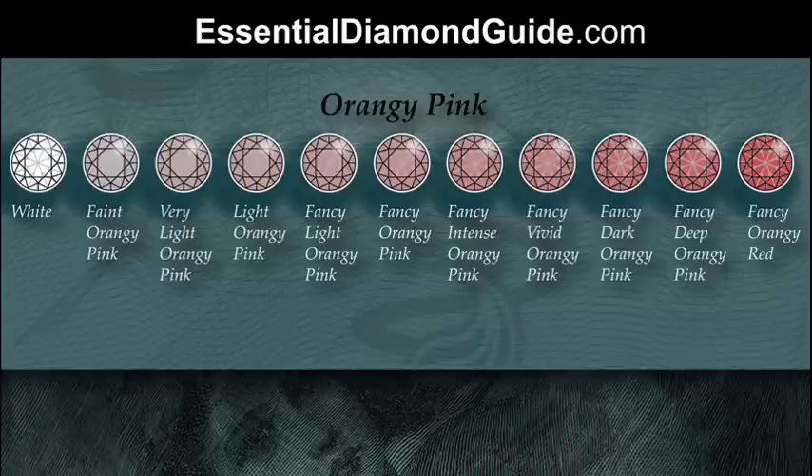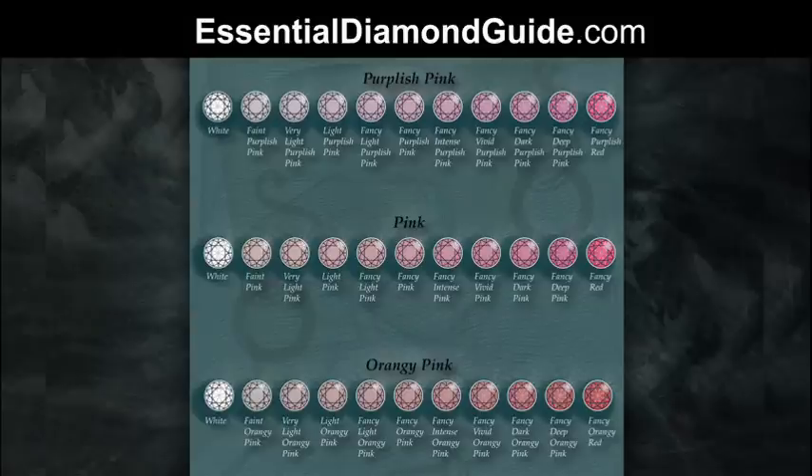Certainly when you're getting into the more intense colours, they're particularly rare. And for any diamond to be pink at all is much rarer than a white diamond. It's important to note with pink diamonds that there is a lot of variation from stone to stone, and all of the pink diamonds in the world aren't in one place at the same time, so you will get variations.